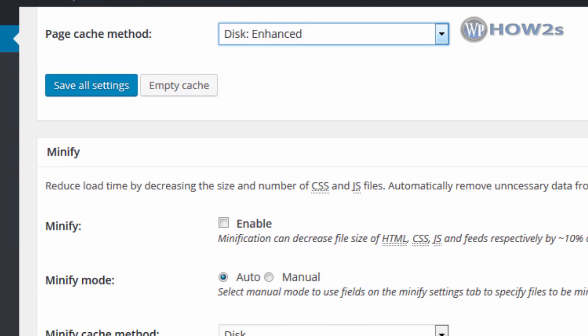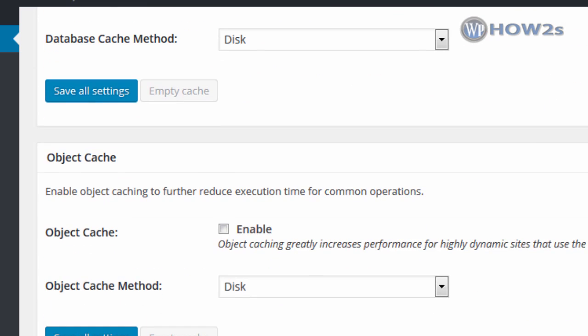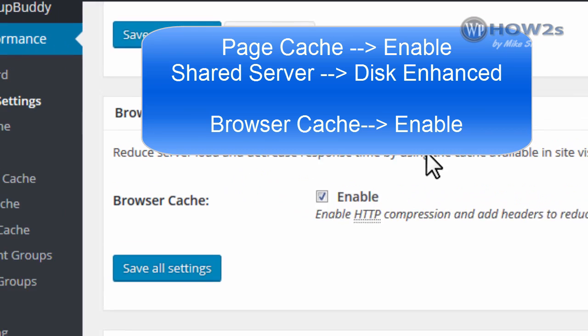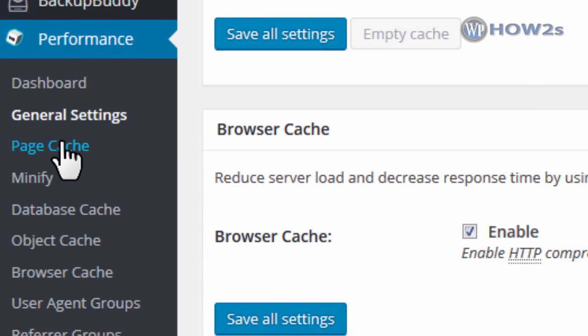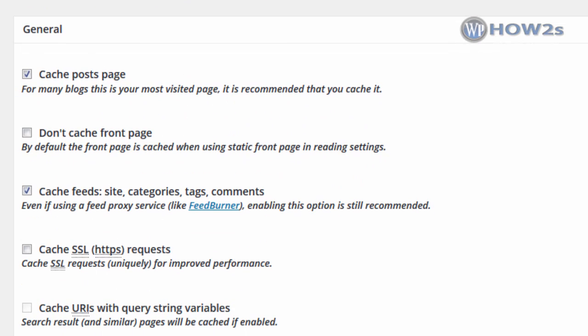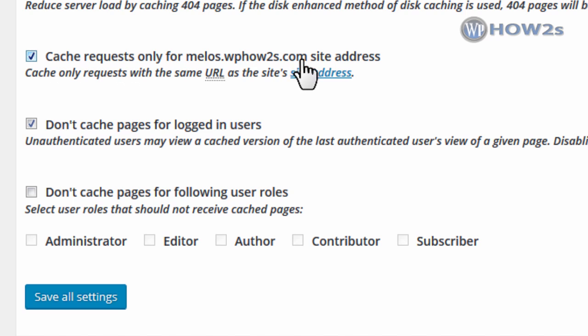Click Save All Settings. Scroll down and ignore minify, database cache, and object cache. Make sure you put a check in the Browser Cache box to enable browser cache, then click Save All Settings. Under Performance click on Page Cache for the advanced settings. Check the box for cache posts and pages, cache feed, site categories, and so on. Scroll down a bit and check cache requests only for your domain's site address. Then check the box for don't cache pages for logged-in users, and click Save All Settings.